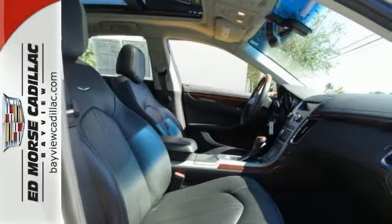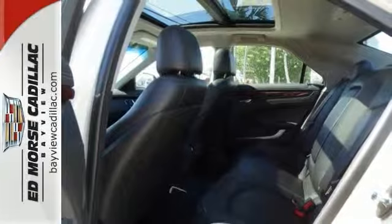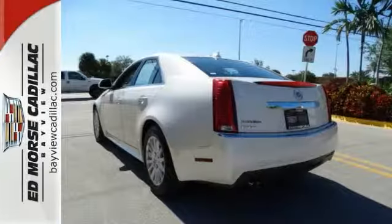It also has a four-wheel independent suspension, speed sensing steering, and stability and traction control for improved handling and control.